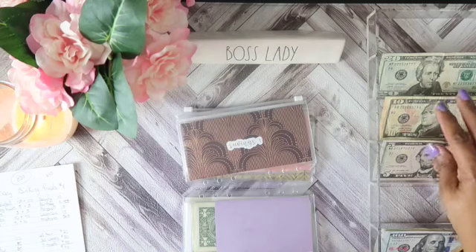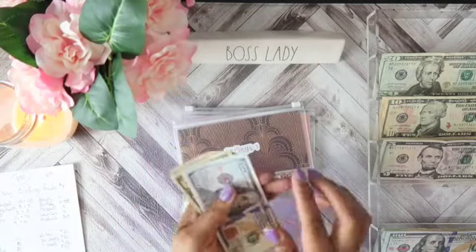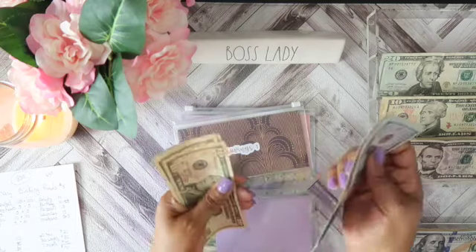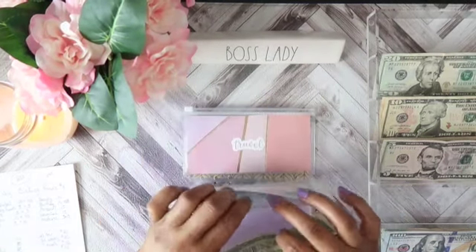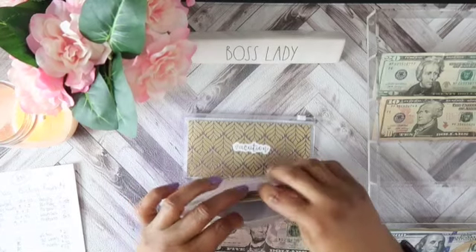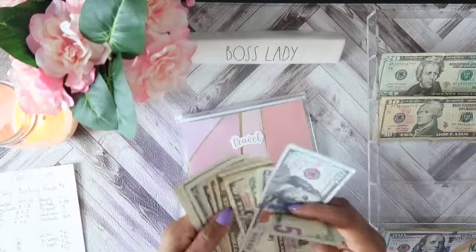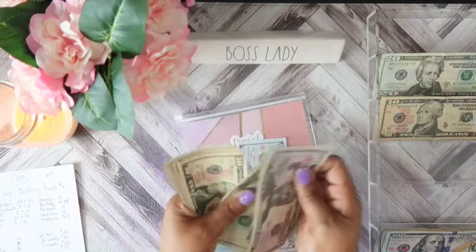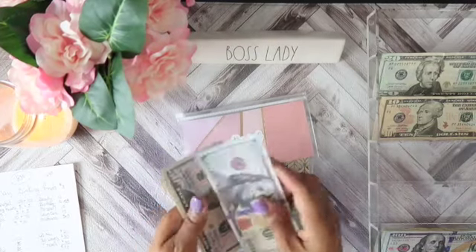Savings will get $10, giving us $564 in savings. Travel will get $15, giving us $276 in travel.